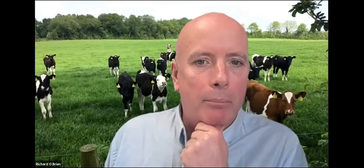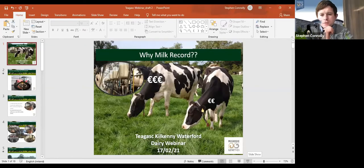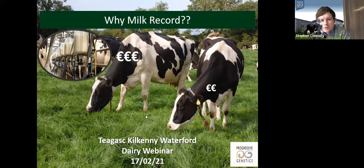Now Stephen Connolly from Progressive Genetics gives an outline of how to go about milk recording. He asks: for those not milk recording, when you go back to your cows, how do you know which is your most profitable cow, or which cow next year needs an antibiotic versus a teat sealer only? And for those already milk recording — are you actually using that information to make decisions? Keep that in mind.